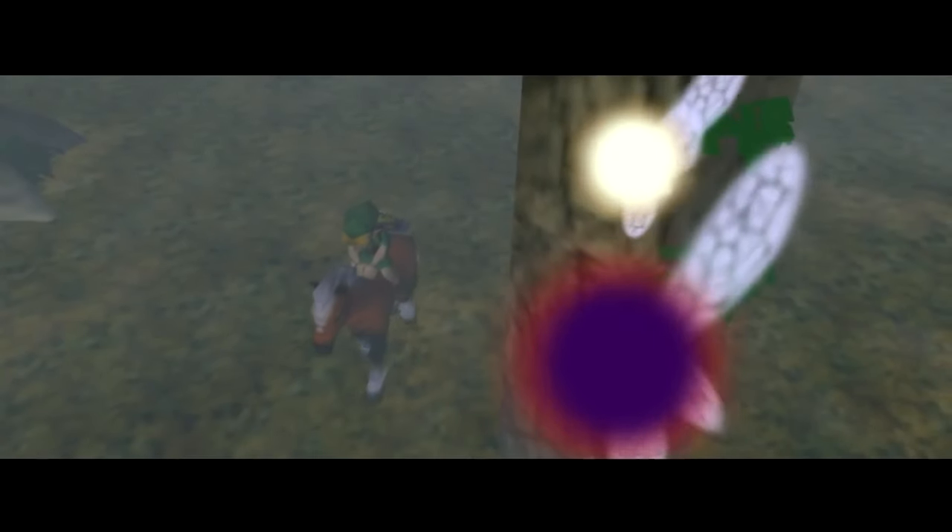Something that really bothers me about this is that Termina is not Hyrule — they are two totally different places. This whole thing kind of falls apart when you really think about that. This bow almost seems to be something that transcends logic and physics at all times. It's moving places. The only way that bow would be able to get from any place in Hyrule to Termina would be if Link brought it there. So whose bow is this? Which Link does this bow belong to? How did the bow get there before Link did? It didn't.